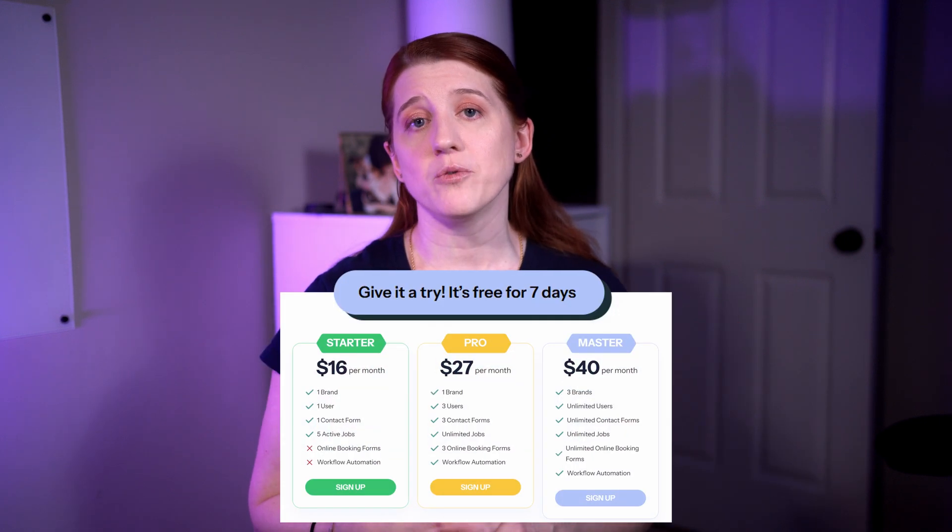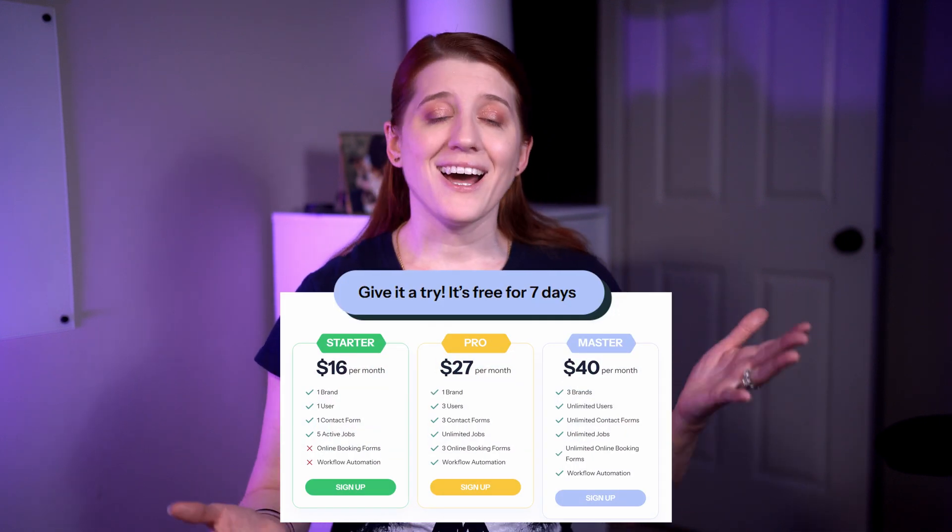As I move through the Studio Ninja system, I may do something in a way that doesn't align with how you would do it, which is why I always encourage everyone to try these systems out for yourself so that you can see if they would fit your personal workflow. Studio Ninja offers a seven-day free trial, which is a little tight, but I'll talk more about that later. If you do try them out, let me know how it goes in the comments.